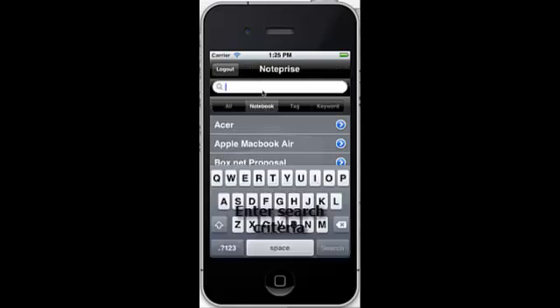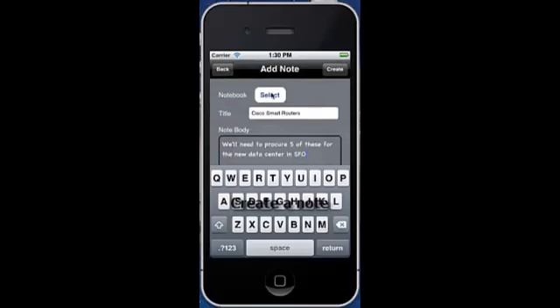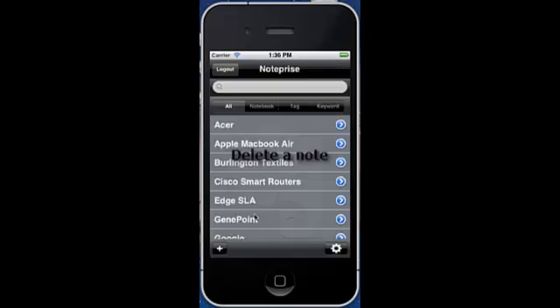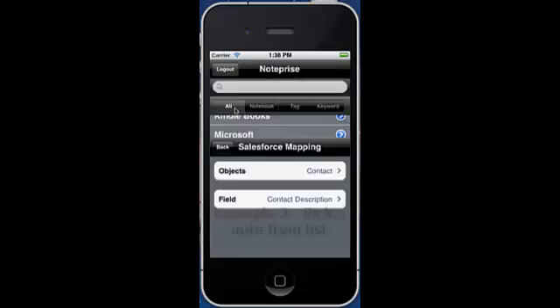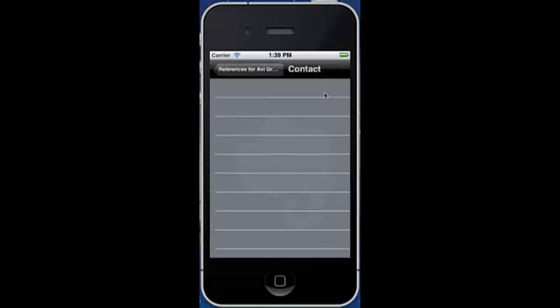NotePrice allows you to search for your existing notes by notebook, tag, or keyword. It also lets you create new notes and delete your existing notes without having to use the Evernote mobile app. The best part — NotePrice is all about flexibility. You choose which entity, or object in Salesforce terminology, and which attribute you want to associate your note with. Once you do that, simply select the note and one or more records from the listing and let NotePrice do the rest.